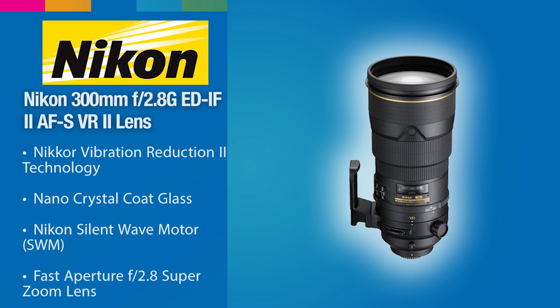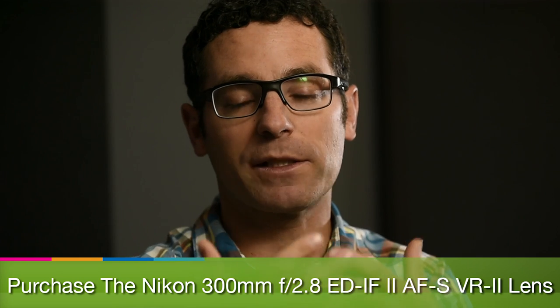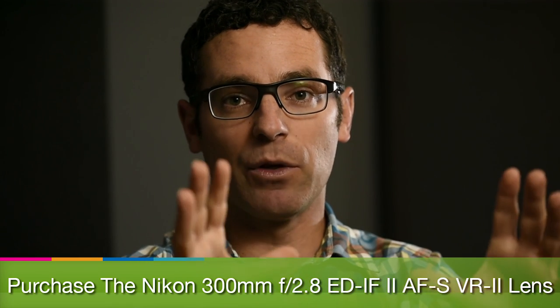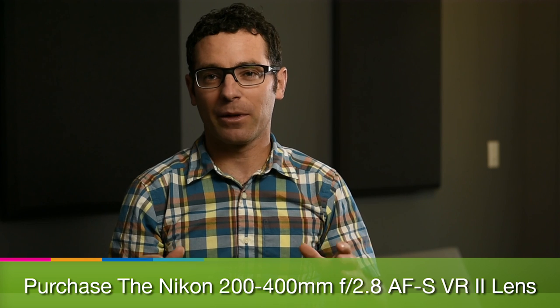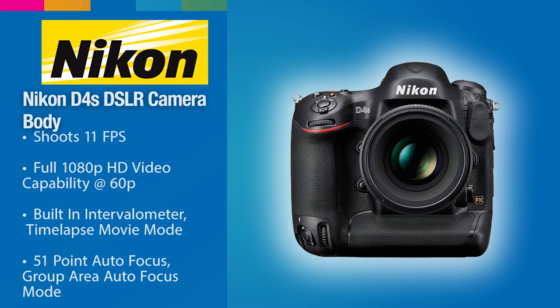I wanted a telephoto lens so that I could really compress the background and keep the viewer focused on the action — shallow depth of field, clean background. Today my go-to lens is the 200-400mm f/4 lens, incredibly sharp, and I would be shooting on a Nikon D4S. Back then I think I might have been shooting film, to be honest — this was quite a ways back.